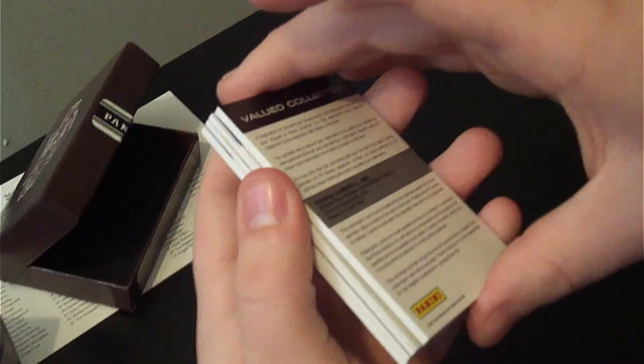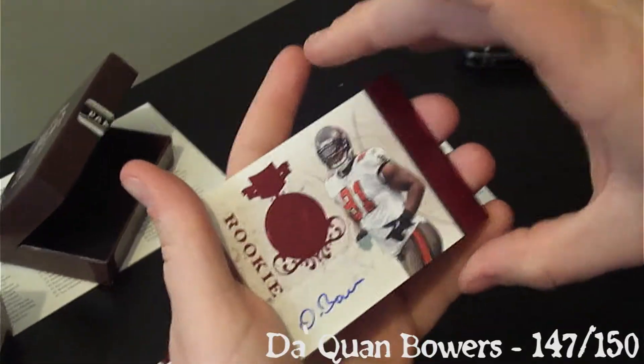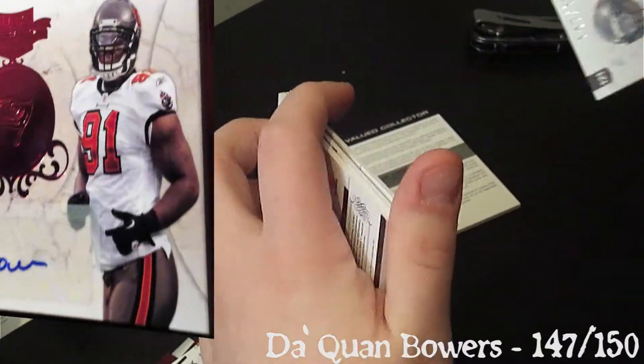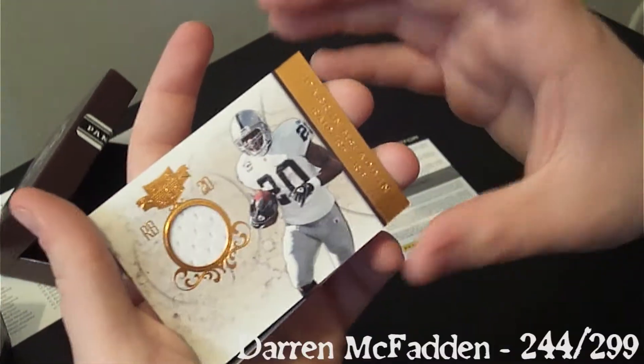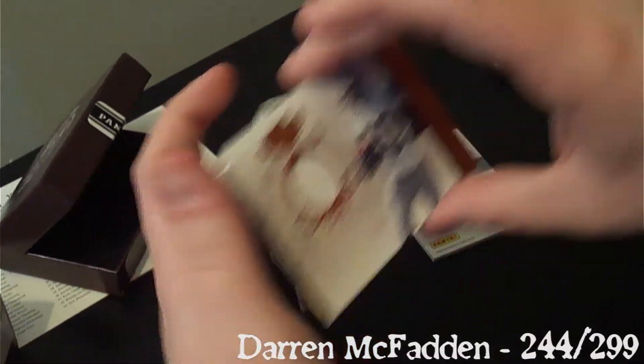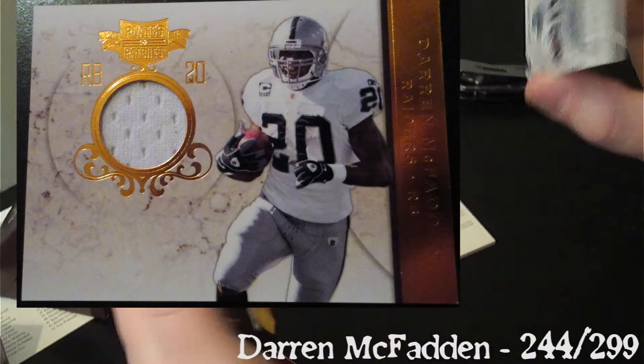Got a redemption here, put that to the side and check it last. Daquan Bowers autograph, 147 out of 150. Got a Darren McFadden jersey — regular jersey, 244 out of 299.